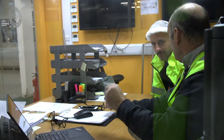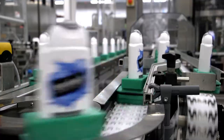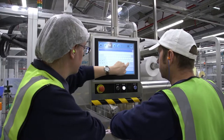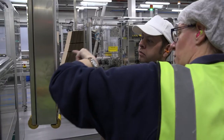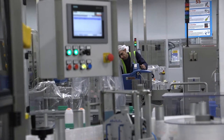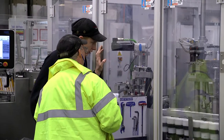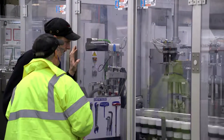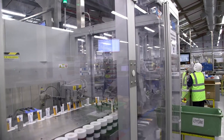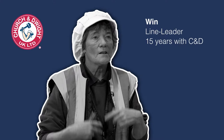Our production line operators are incredibly important to us because they are on the front line. They ensure that the production lines run efficiently and problems are rectified as quickly as possible. They also make sure that all manufacturing checks are carried out so our products are safe and of a very high standard.